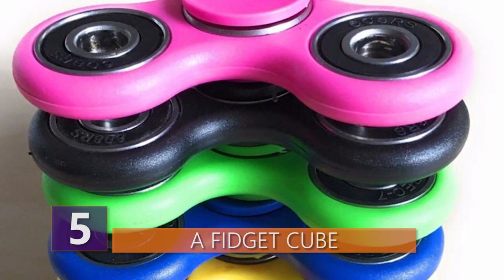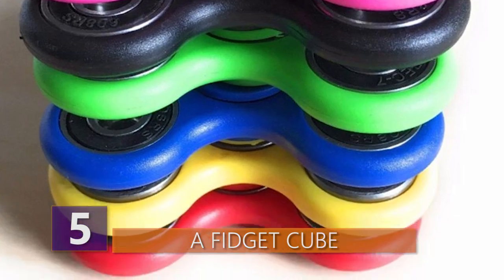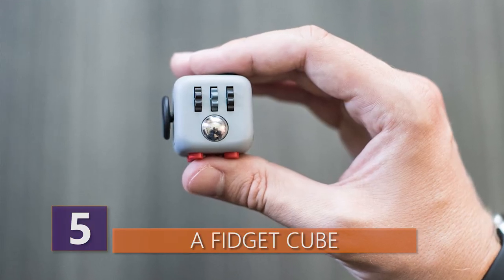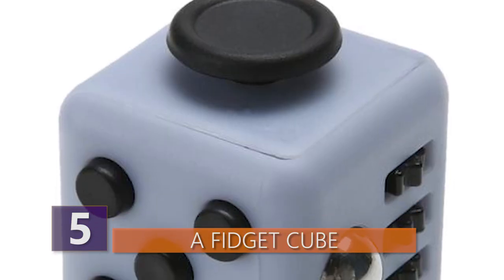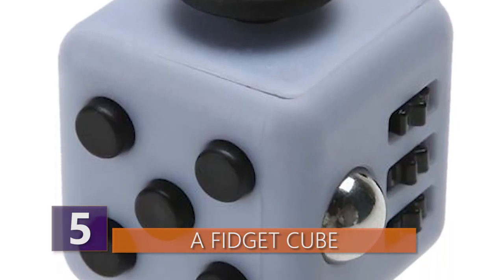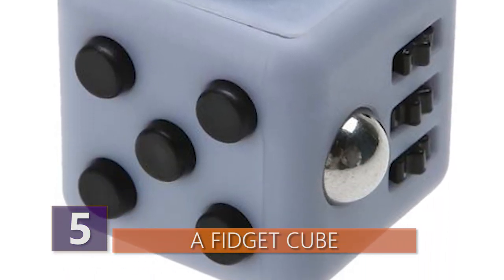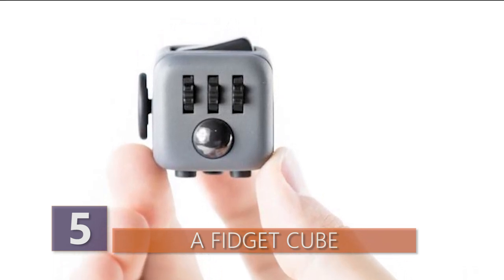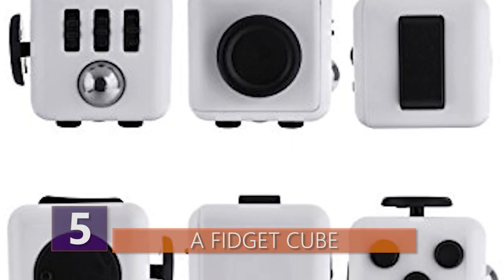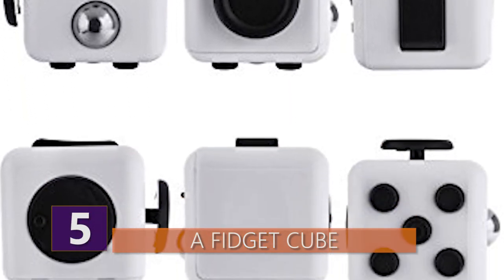Number 5 – A Fidget Cube. Before fidget spinners took the world by storm, there was the Fidget Cube. The original became one of the highest grossing products on Kickstarter, raising nearly six and a half million dollars, and kicked off the current trend of small, plastic toys designed entirely for your restless fingers to play with. The cube has six sides, and each side features something to fidget with. You can click, glide, flip, breathe, roll, and spin as much as you like.